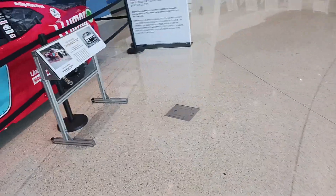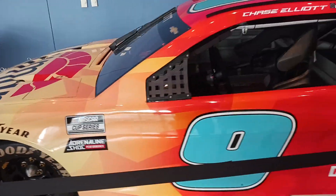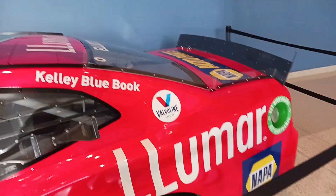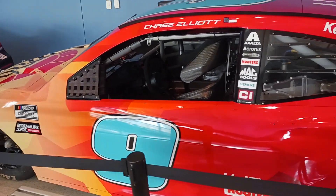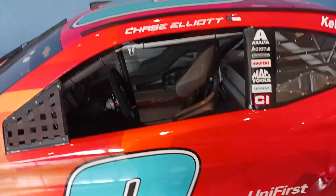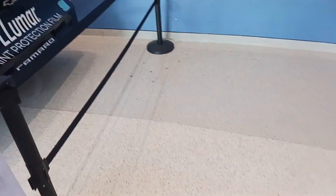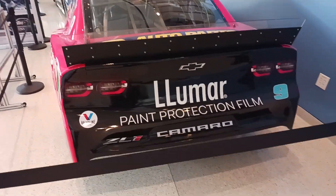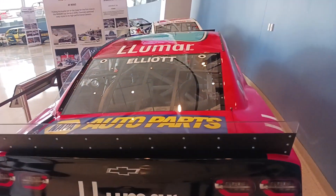This one I've been waiting to see — Chase Elliott's COTA win. Look at that. That is awesome. That is so cool. The Hendrick Motorsports black rear bumper. That is awesome.